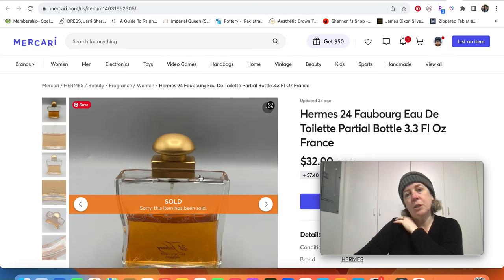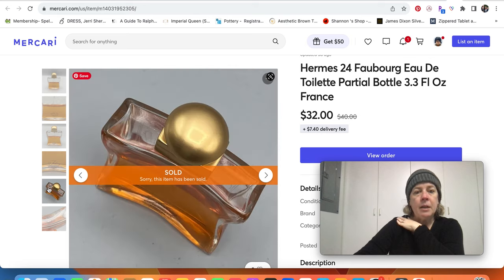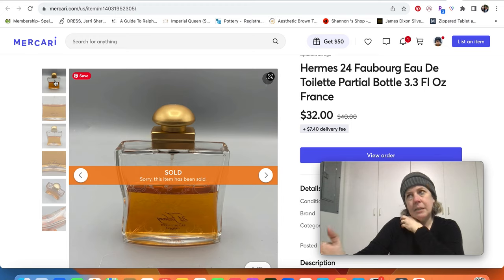I had another Mercari sale — I sold a partial bottle of Hermès perfume. You can't really sell that on eBay anymore. People will tell you that you can sell it under the collectibles category, but eBay is cracking down on that too and a lot of people who sell perfume have had items removed. So only new items on eBay for that. We hardly use Mercari at all anymore, but it's good for situations like this. You also can't do it on Posh because you can't ship anything perfume-related with priority — it all has to go ground shipping.